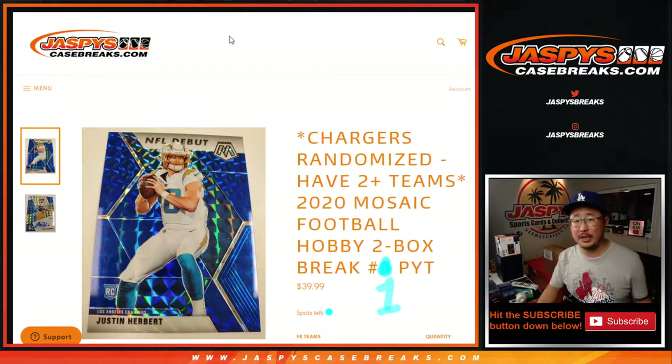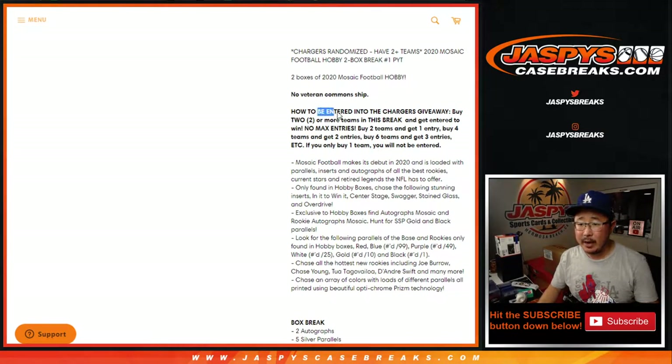Pick your team number one from jazpyscasebreaks.com. If you bought at least two teams, you'll get one entry. Four teams, two entries. You're chasing the Chargers, Justin Herbert.